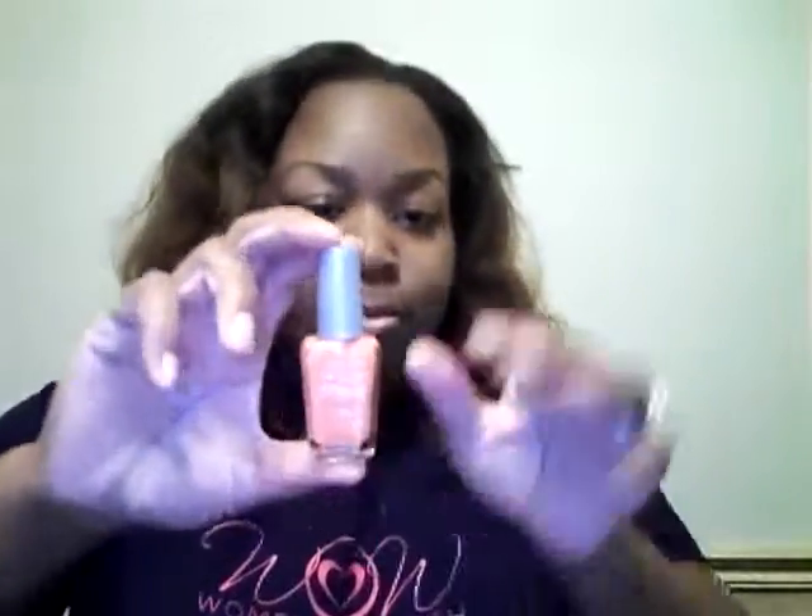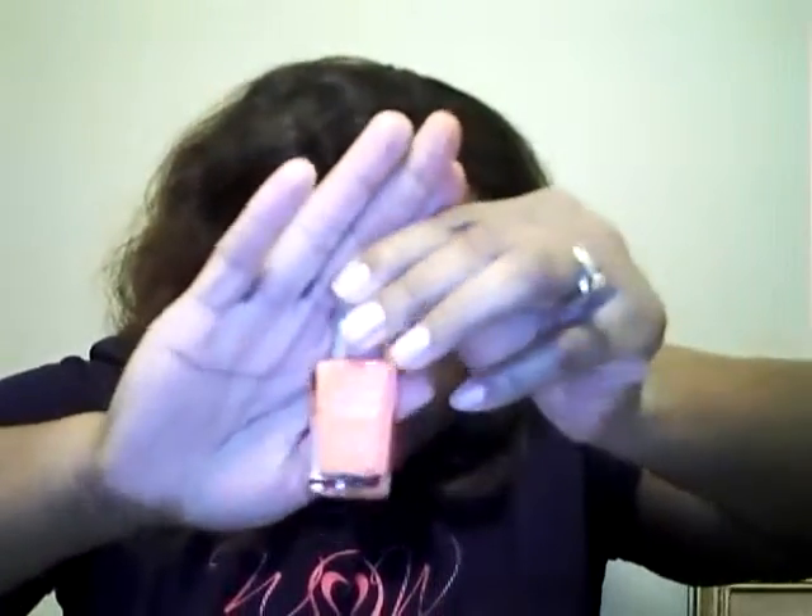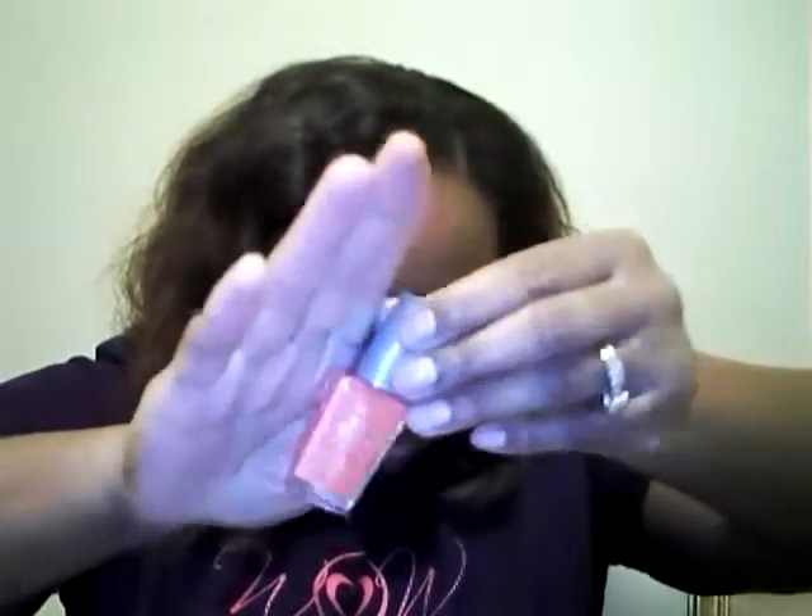The next three items are nail polishes. This is Wet n Wild's Wild Shine nail polish. As you can see, this is like a coral color — it's a really pretty color. I can't wait to try this color out. This color is 437F and it's called Blazed.